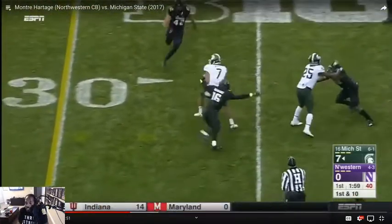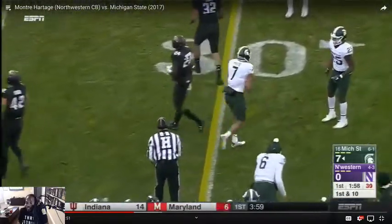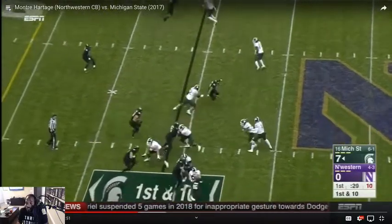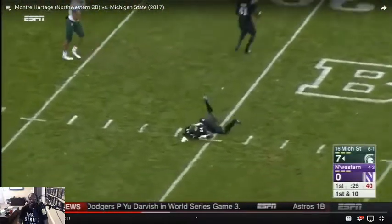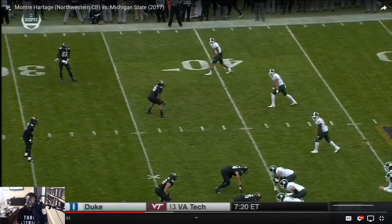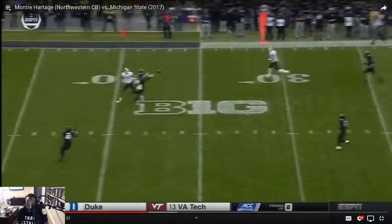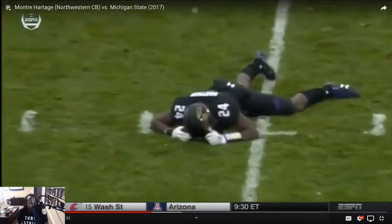He got blocked. You got to pick that off — you got to be disappointing yourself right there. You got to catch that, brother. You read it perfectly, but that's why you're a cornerback. It's okay.